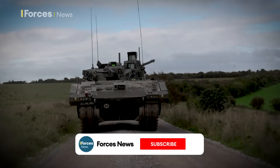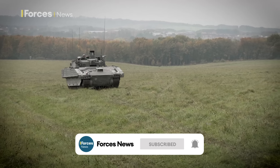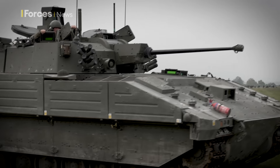This is Ajax, being put through its paces on the Salisbury Plain training area. 589 of these vehicles in various guises will be at the heart of the Army's armoured fleet for decades to come.